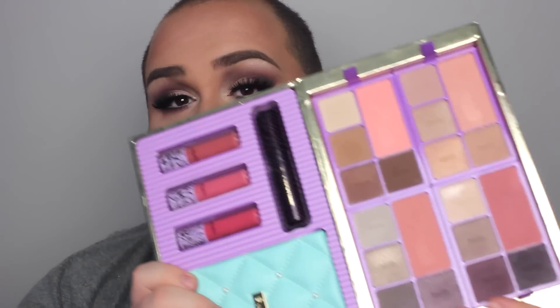Hi guys, welcome back to my channel today. I did another kind of purplish pinkish look. I've been really wanting to try the Tarte eyeshadows, and I wasn't deceived.